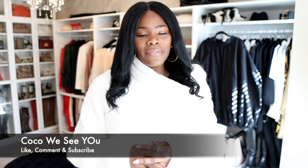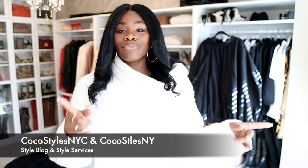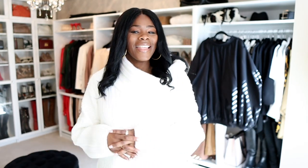I hope you guys enjoyed this video. Hopefully it's not too long, but if you stay to the end please comment 'Coco we see you.' Don't forget to follow me on Instagram at CocoStylesNYC and CocoStylesNY, my personal style blog CocoStylesNYC, and my style services at CocoStylesNY.com. And I'm on TikTok at CocoStylesNYC. I'll catch you guys in the next one — bye guys!